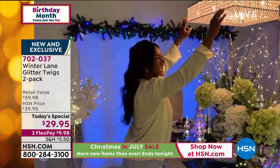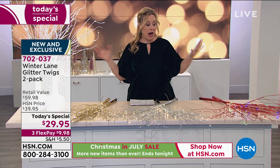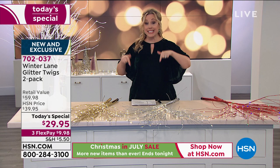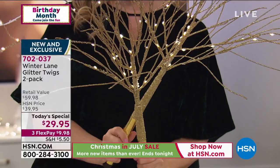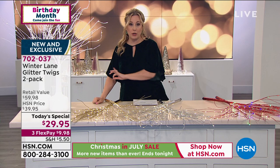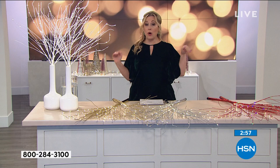Alexandra comes into the studio covered in sparkles herself, so it's no surprise her house looks amazing. We've sold out two colors at the start of this presentation, and we're almost half the total quantity gone — and it's only 2:15 p.m. on the East Coast. The next to sell out will be the gold. We have a little over 2,000 of them. When they sell out, we'll still have silver, white, and red. A lot of people are getting two sets.